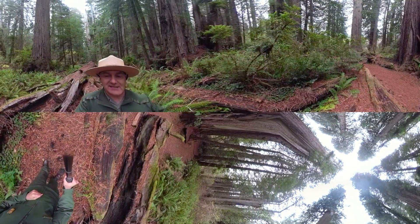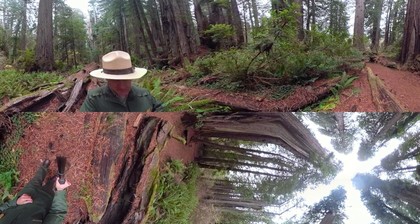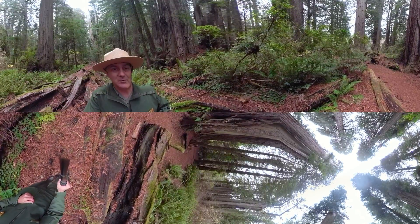Behind me is a nurse log. It's a redwood tree that fell down about 10 years ago. Must have made an amazing, scary sound when it collapsed.